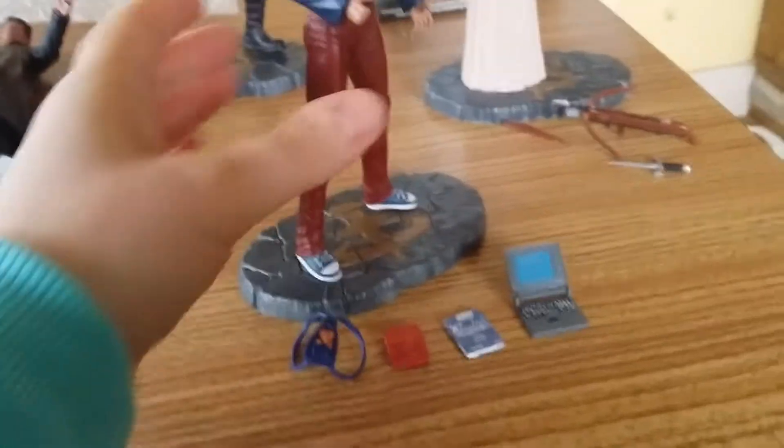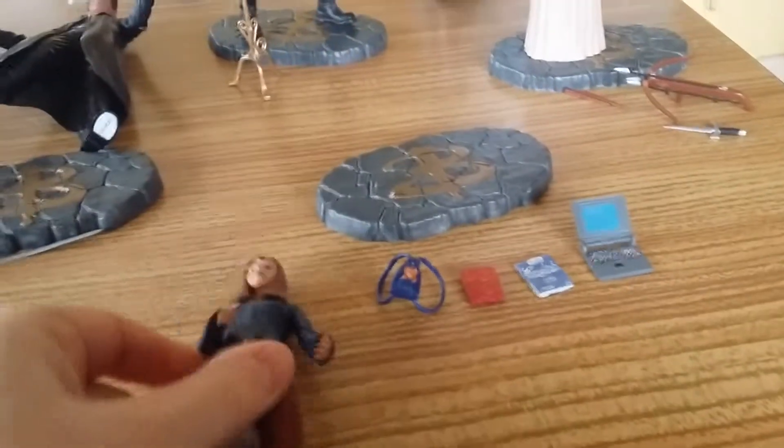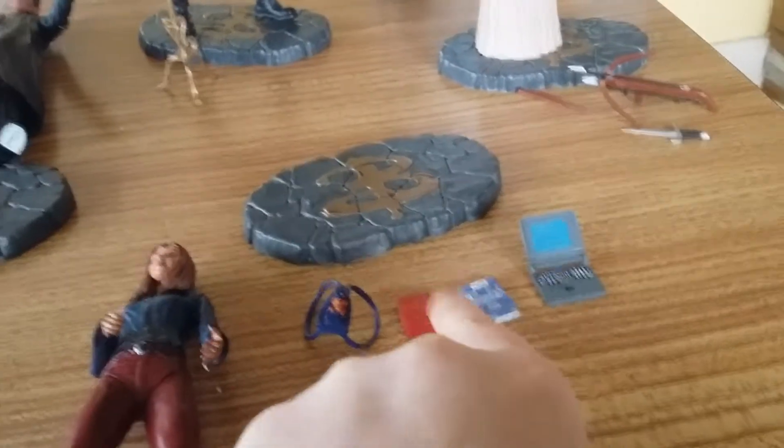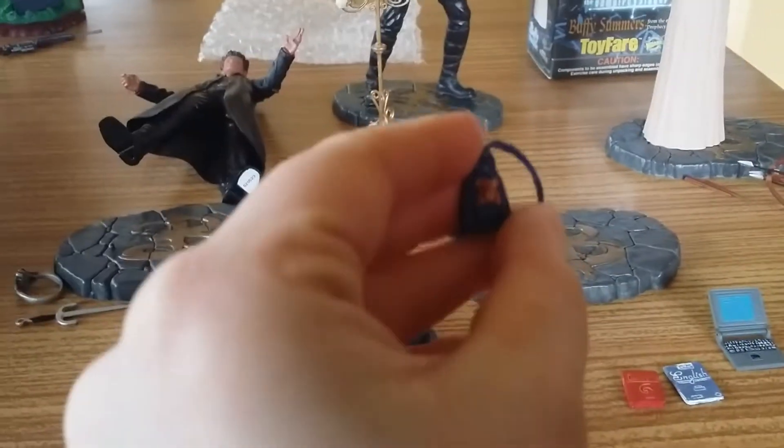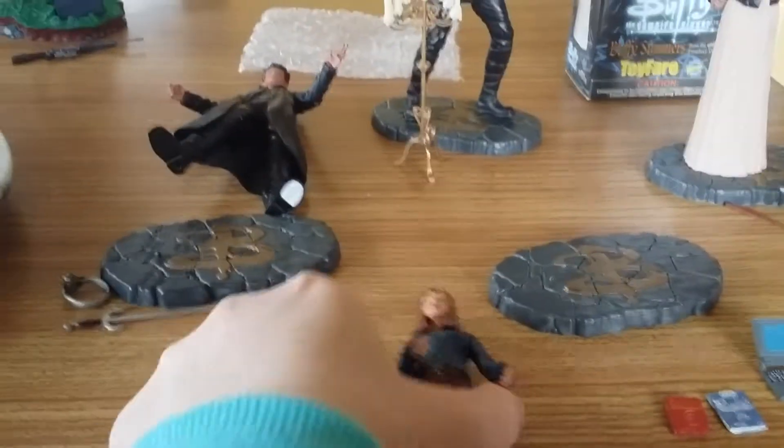This is my Willow figure, and you can tell it's really early because she's given a laptop, an English book, a calculus book, and a little backpack with a cute teddy in it. This is before Willow goes sort of lesbian Wiccan on us. There she is and she's awesome.